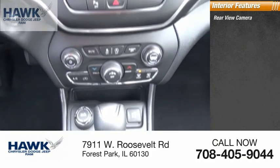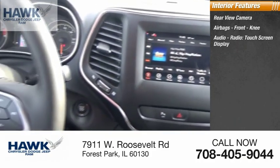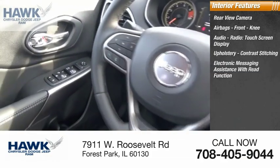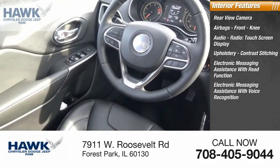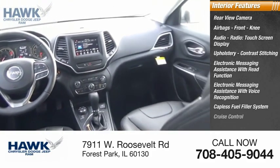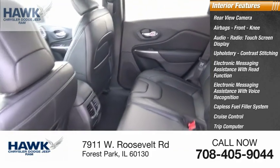Inside you'll find a rear view camera, airbags, front knee airbags, audio radio touch screen display, upholstery contrast stitching, electronic messaging assistance with read function, electronic messaging assistance with voice recognition, capless fuel filler system, cruise control, trip computer, audio auxiliary input, and memory card slot.